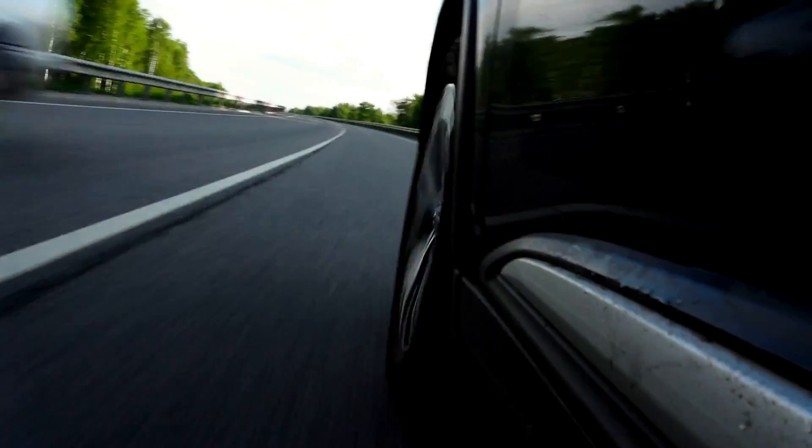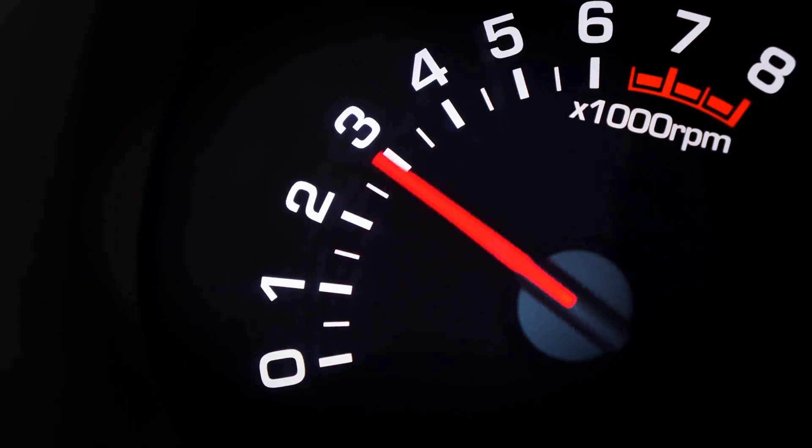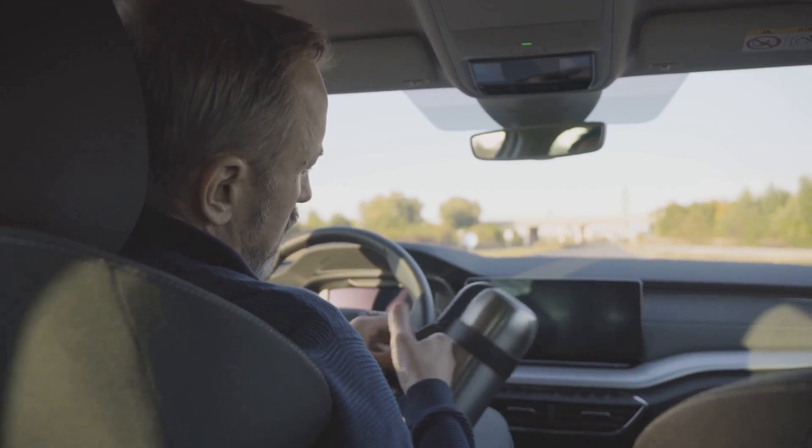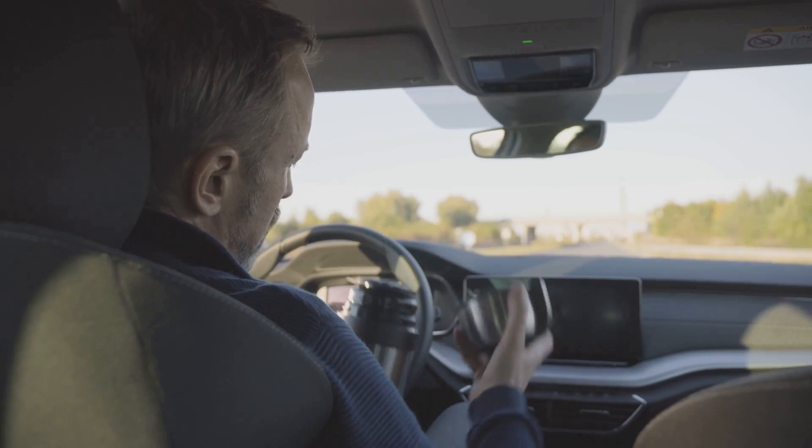You're cruising along, everything seems fine, then suddenly your engine starts revving on its own. No input from you, no obvious reason, just that unsettling roar under the hood. It can be downright unnerving, especially when you don't know what's causing it or whether it's safe to keep driving.